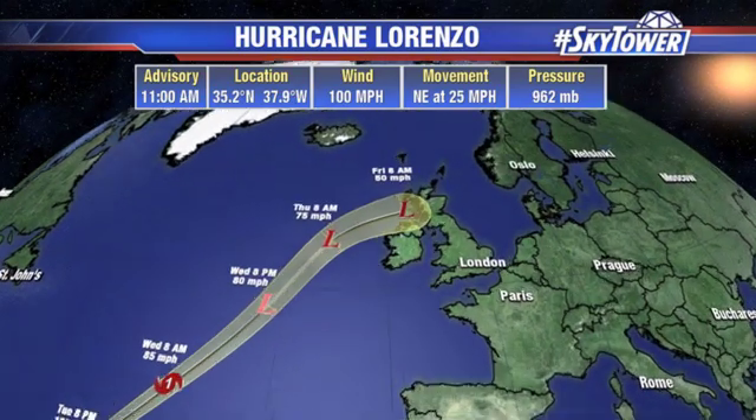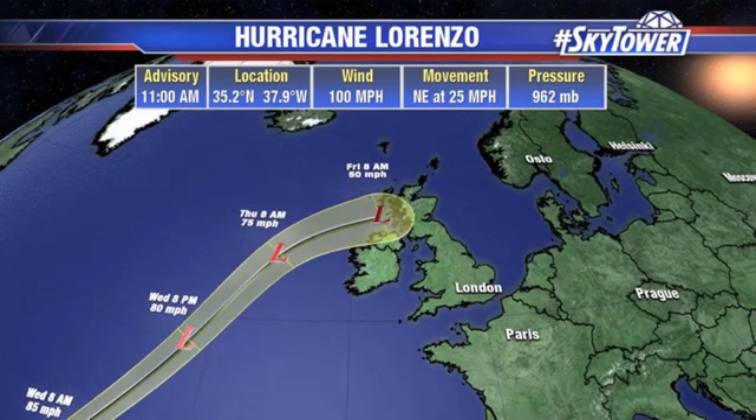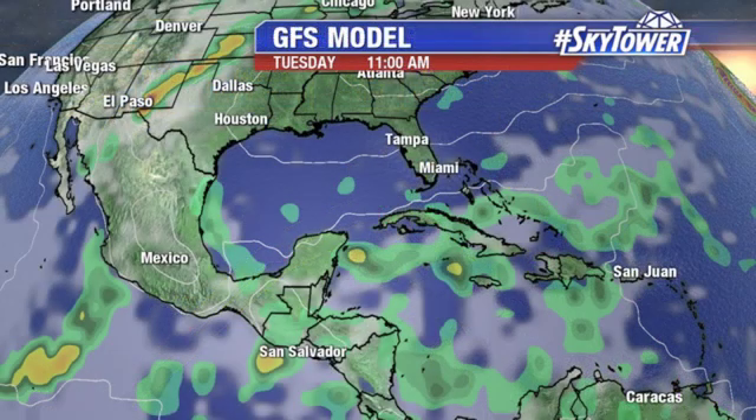It then loses those tropical characteristics as we head through the second half of the weekend. This could bring a pretty gusty storm to parts of Scotland as we get into the weekend, though it would not be a tropical system at that point.